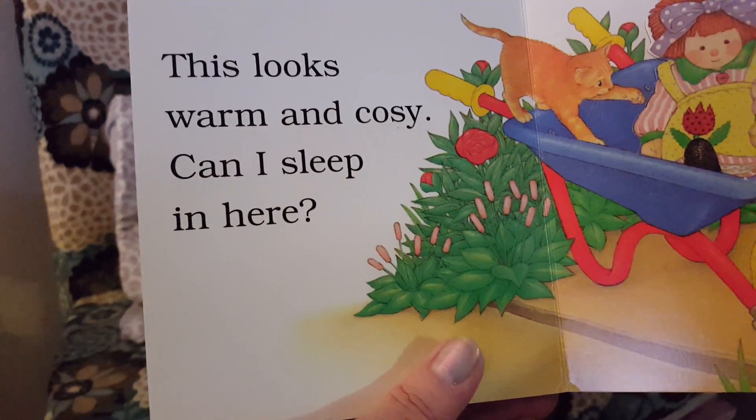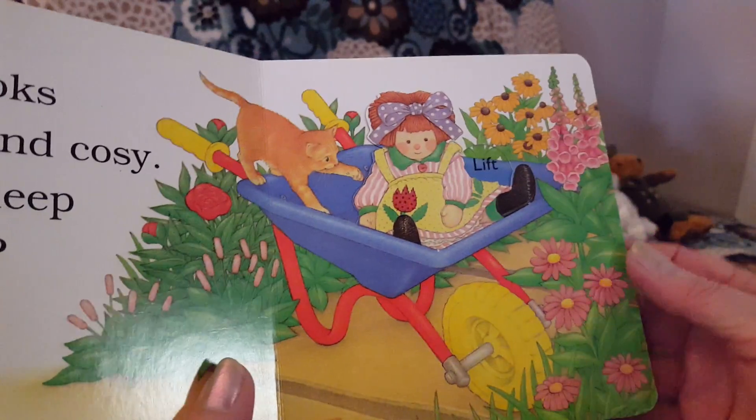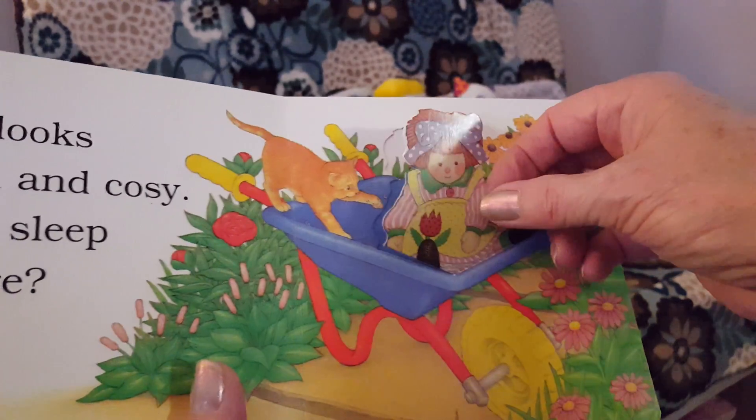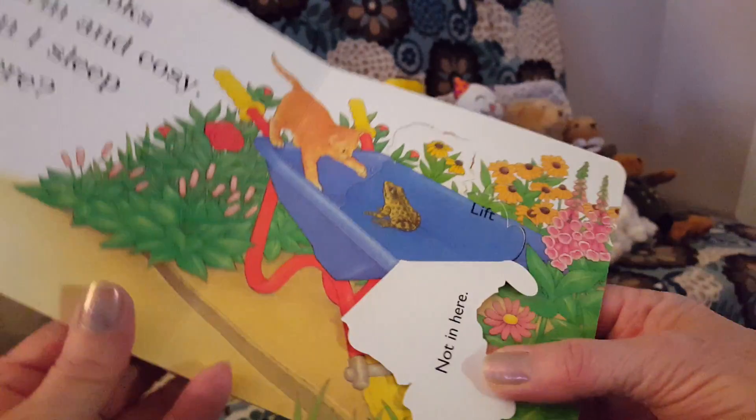This looks warm and cozy. Can I sleep in here? It's a wheelbarrow with a dolly. Not in here — there's a frog.